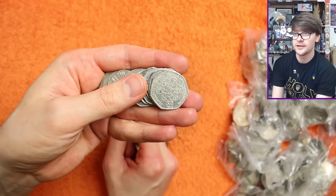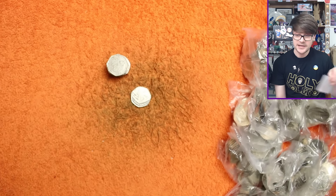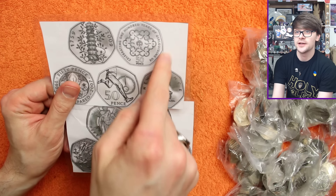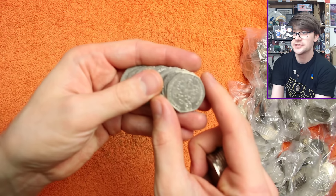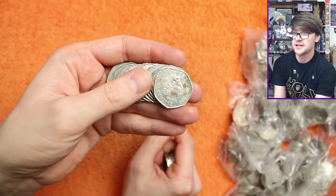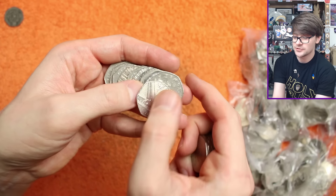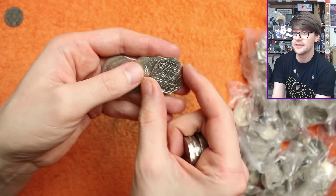Here we've got our first commemorative - it is Go Guiding. It's a little bit grubby. Go Guiding is a very common coin, but in 2019 these 10 coins were restruck for collectors to buy, not put into circulation. So if you find one of those 10 designs, do check the date on the obverse - it shouldn't be dated 2019. This one is 2010, so that is an original circulating one, not one of the restrikes. They shouldn't be in circulation, but sometimes they do turn up because someone has broken it out of the packaging and spent it.